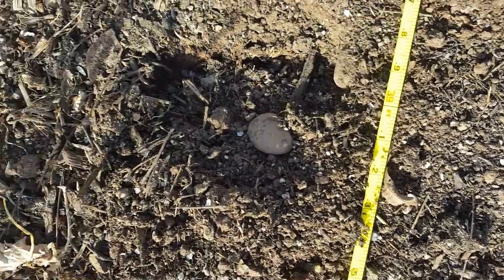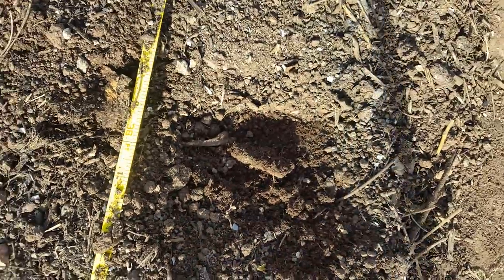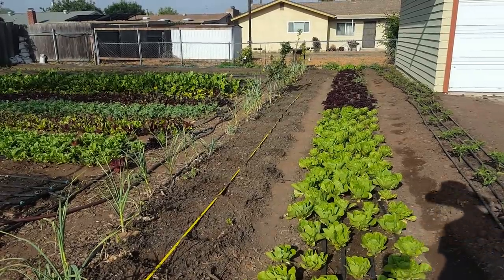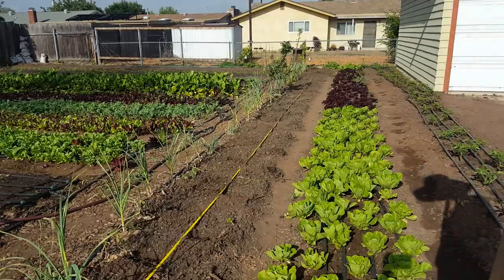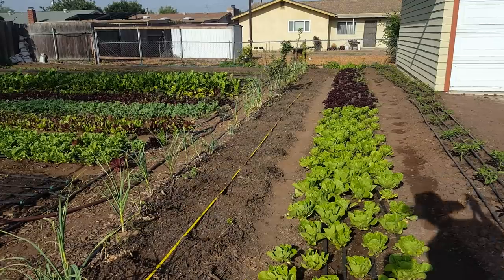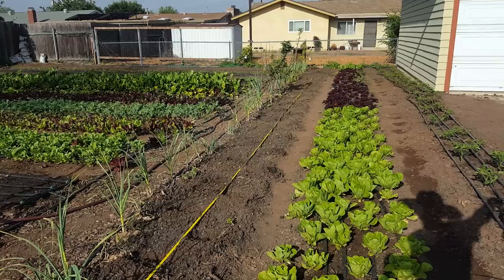I'm planting out in the sun today because it's only going to hit a high of 70 degrees, which means it's safe enough that these plants shouldn't have too much shock. If it's any hotter than 70, I would wait until the end of the afternoon or plant early in the morning.